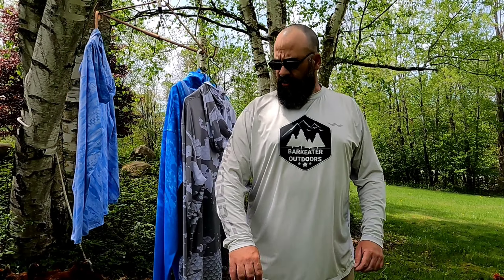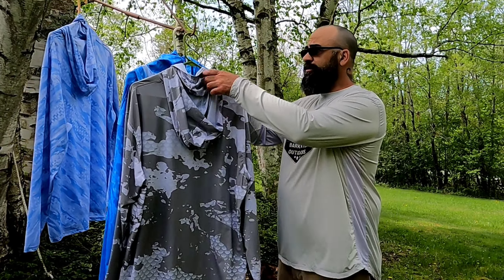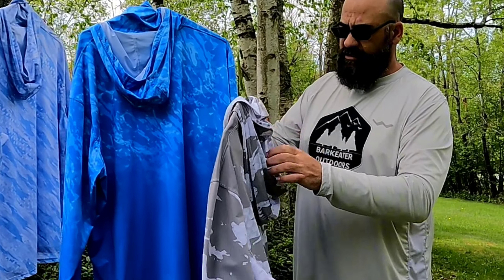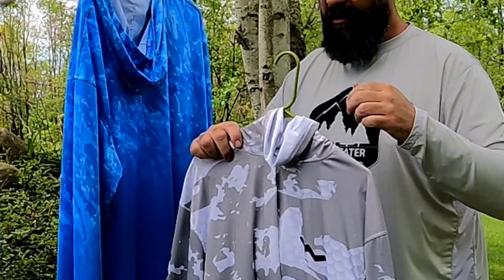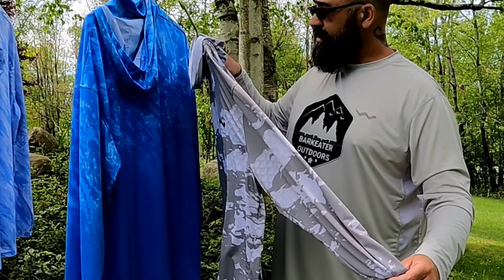They have plain long sleeve with mesh sides for ventilation. They're super cool in the summertime — it's like I'm not even wearing a shirt. They also have UPF 50 sun protection, so you're not going to get sunburned wearing one of these.